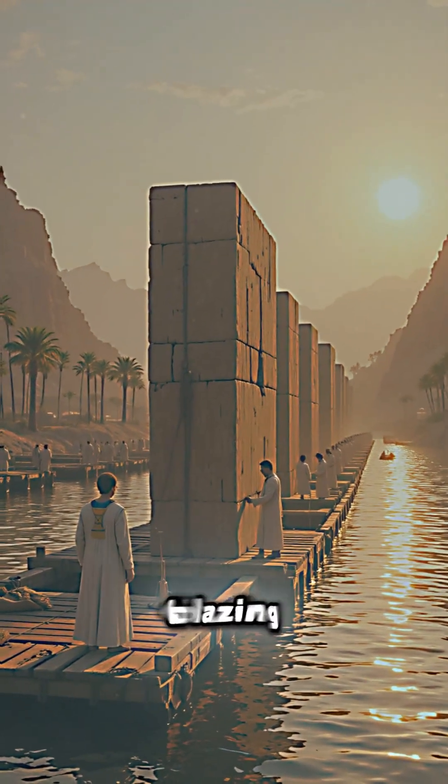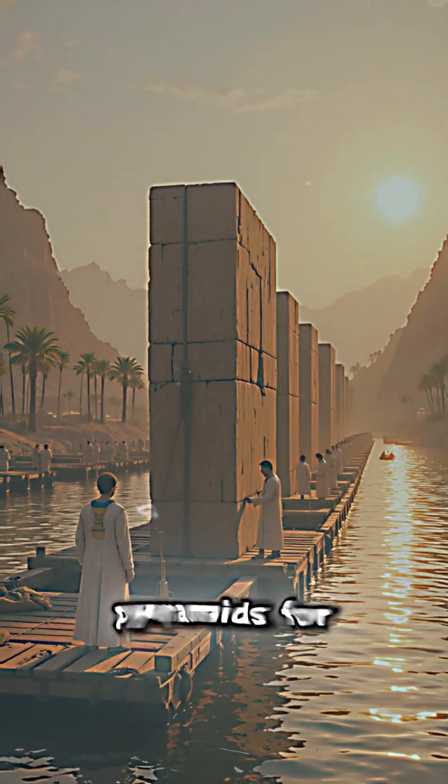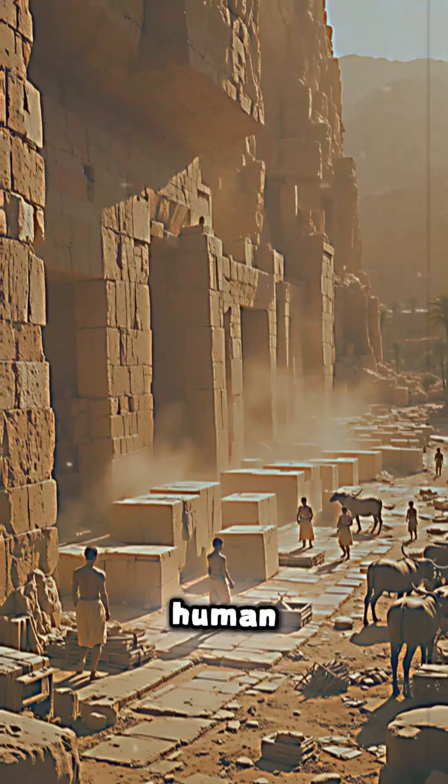A land of endless sands, blazing sun, and one of humanity's greatest mysteries — the pyramids. For over 4,000 years, these colossal monuments have stood tall, defying time, weather, and human understanding.